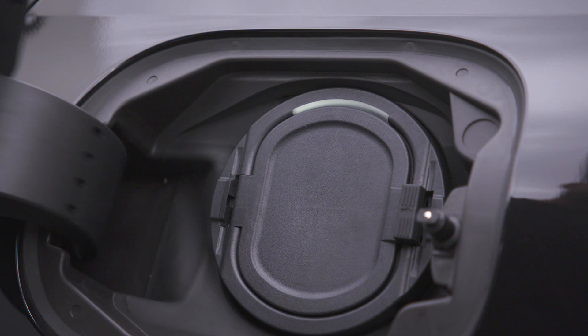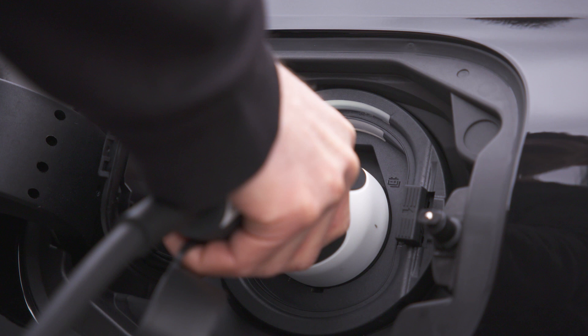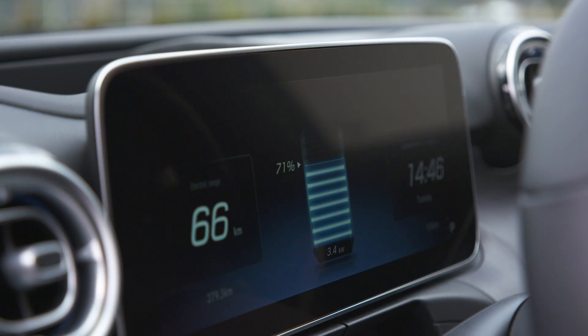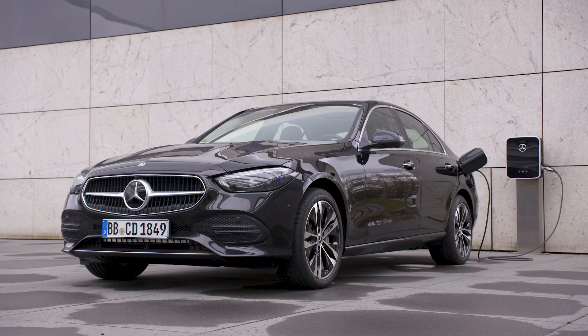In the front we have a four-cylinder petrol engine with 320 newton metres and 150 kilowatts, and an electric machine with 95 kilowatts and 440 newton metres. In the back, without sacrificing the boot, we have the big battery with 25.4 kilowatt hours. According to WLTP we can reach approximately 100 kilometres of electric range, though it's still not certified.